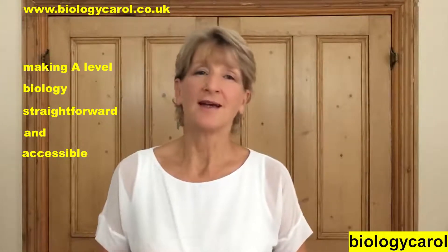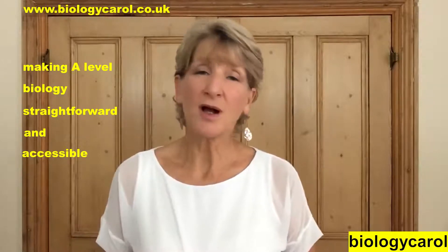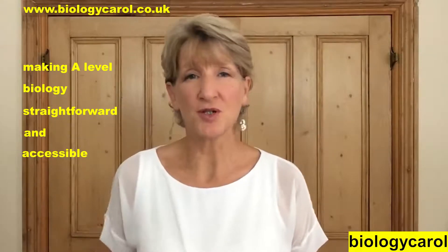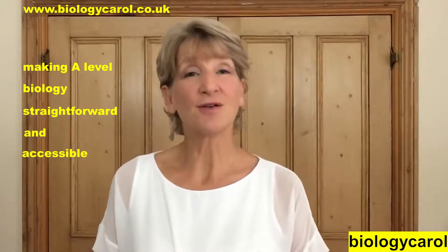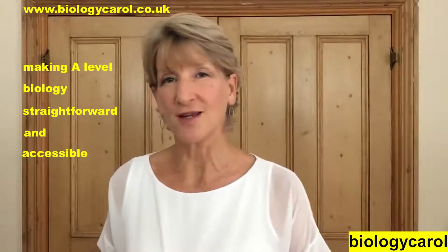I am determined to make A-Level Biology straightforward and to make it accessible to every student. It's what I'm all about and it's what this YouTube channel is all about. Have a look at my most popular videos and a whole load of live streams that cover content from year 12 right through to year 13.